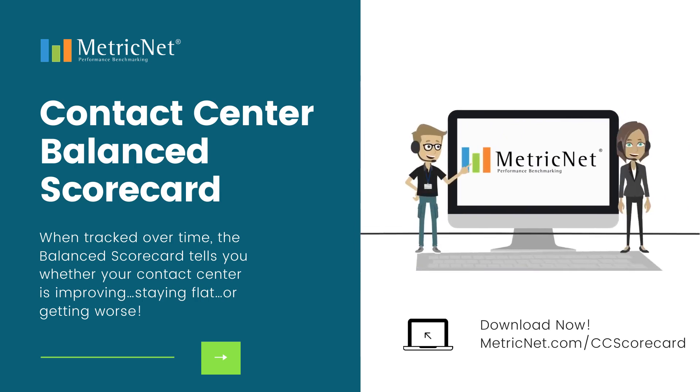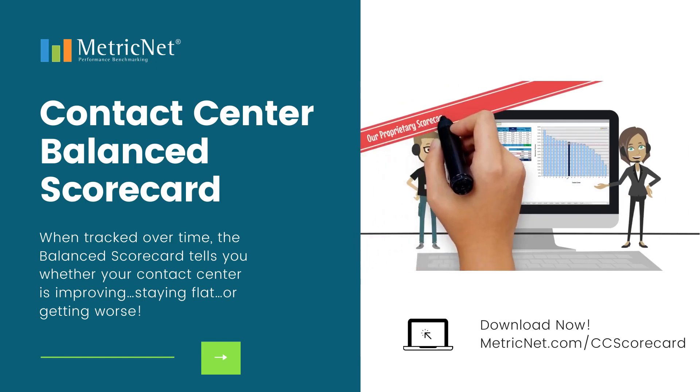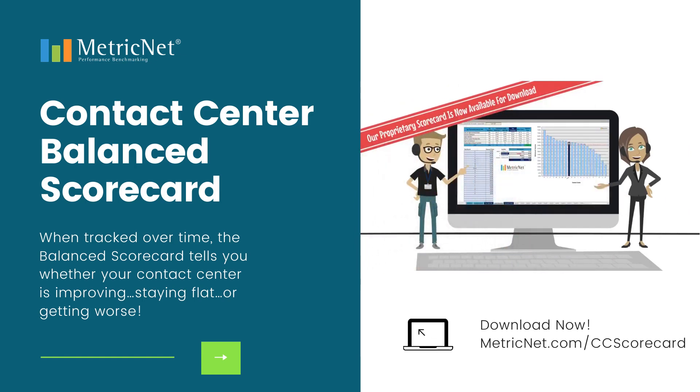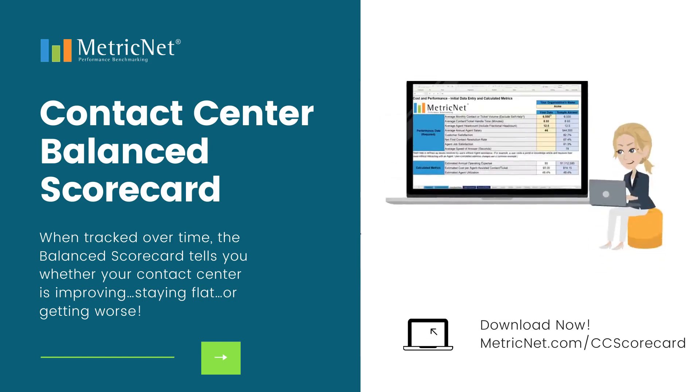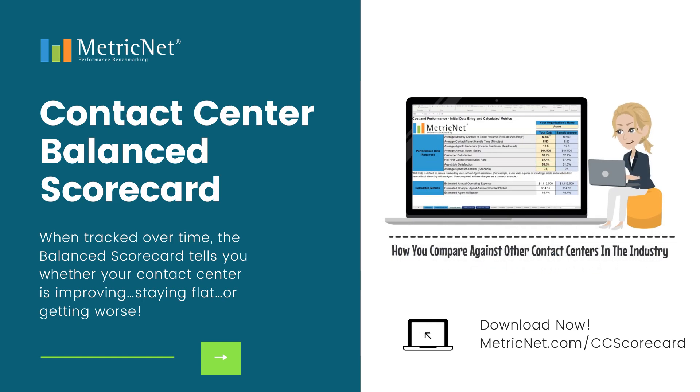MetricNet developed the contact center balanced scorecard to answer this very question, and we are excited to announce that our proprietary scorecard is now available for download. Simply enter your contact center data and your score will automatically calculate. We've even included benchmarking data so you can see how you compare against other contact centers in the industry.